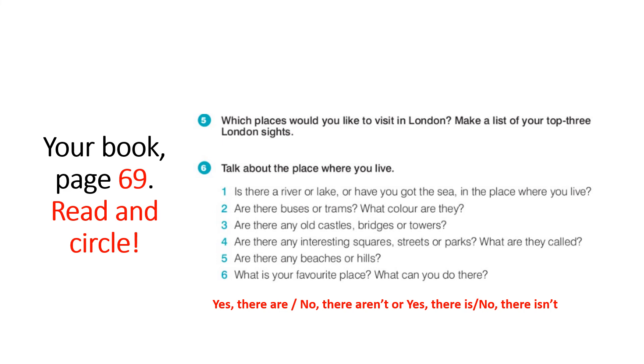Are there buses or trains? Yes, there are. No, there aren't. What color are they? Are there any old castles, bridges, or towers in your place? Yes, there are. No, there aren't. Are there any interesting squares, streets, or parks? Yes, there are — no, there aren't. What are they called? Are there any beaches or hills? What is your favorite place? What can you do there? Now copy two questions and two answers in your notebook.